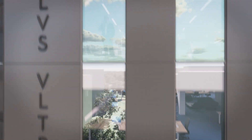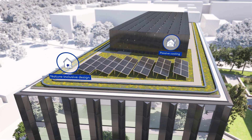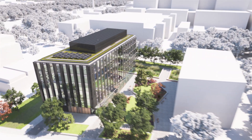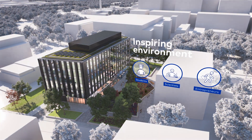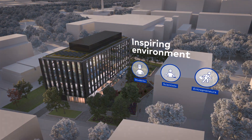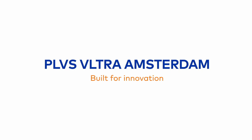Mixing technical elements with green solutions, Plus Ultra Amsterdam will become an inspiring environment where students, scientists and entrepreneurs will meet and innovation and business can flourish. Plus Ultra Amsterdam — built for innovation. Plus Ultra. Maximum.